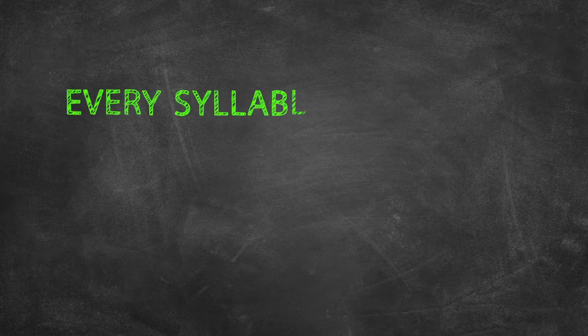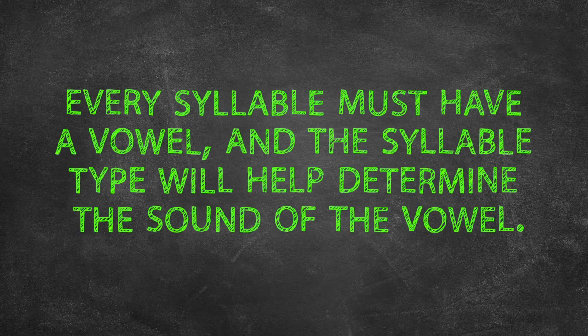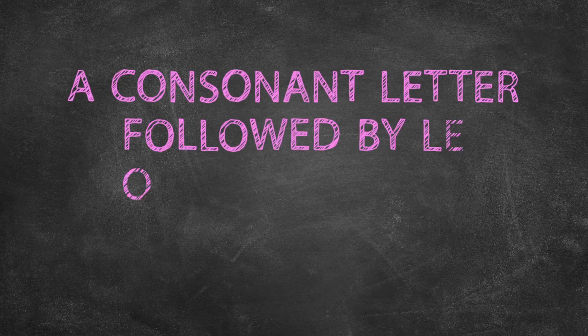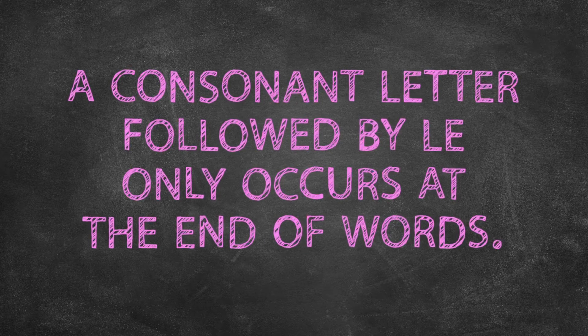We have learned a lot about syllable types so far. Every syllable must have a vowel, and knowing the type of syllable can help a reader determine the sound for the vowel. In this episode, we will look at the last type of syllable: a consonant letter followed by LE, which only occurs at the end of words.